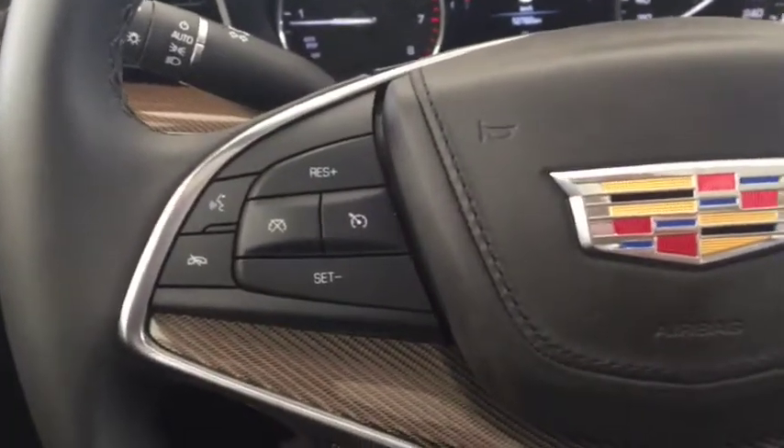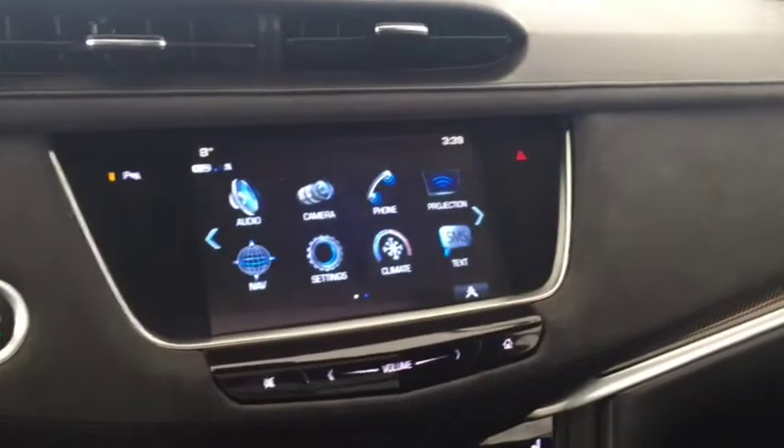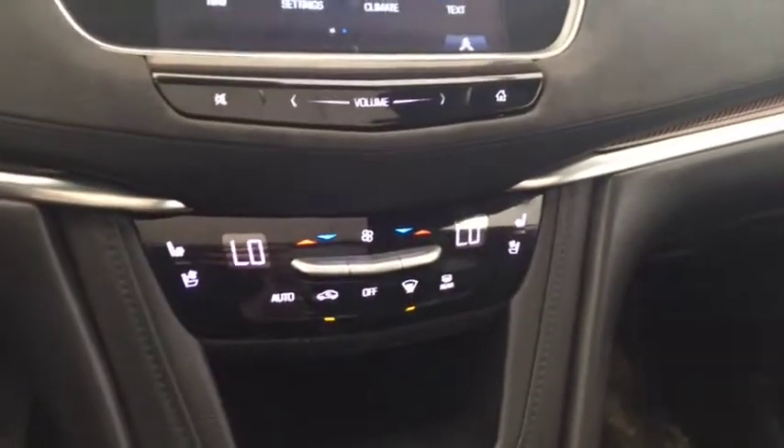On the steering wheel we have Bluetooth capability, cruise control, and media controls. There is a screen display with navigation, rear vision backup camera, AM FM radio, Sirius XM radio, push button start, and climate controls.